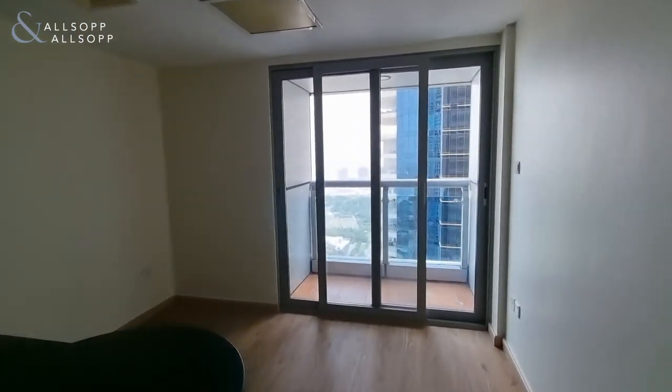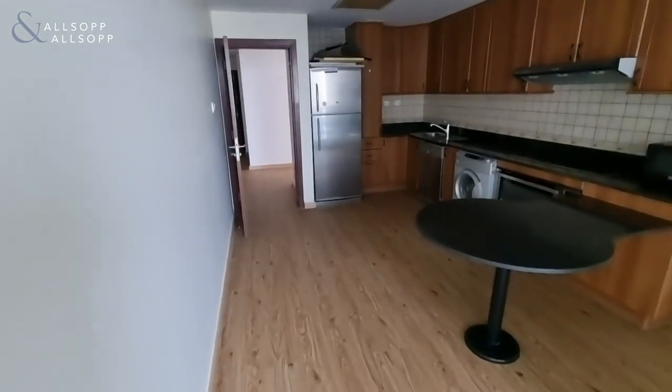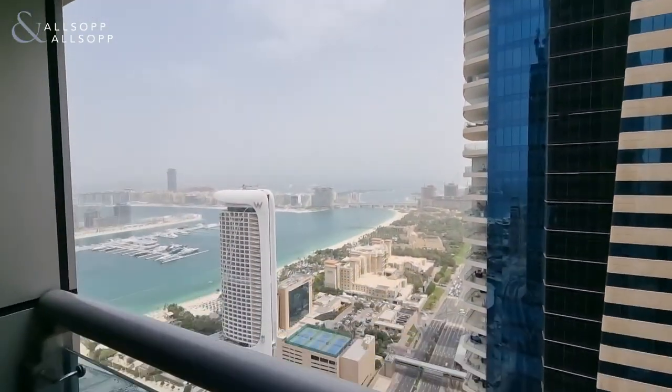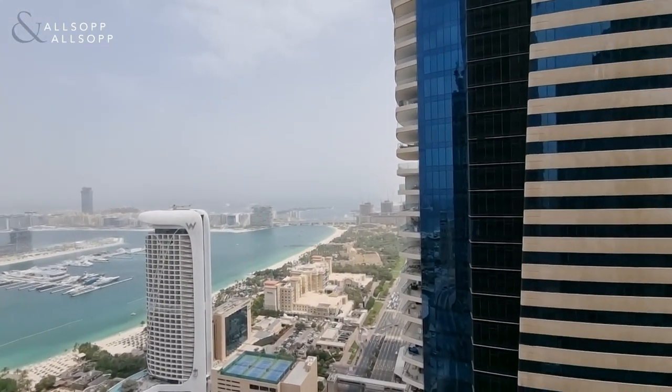As you can see, the flooring has been upgraded to a wooden effect. And then off the kitchen is access to the balcony.